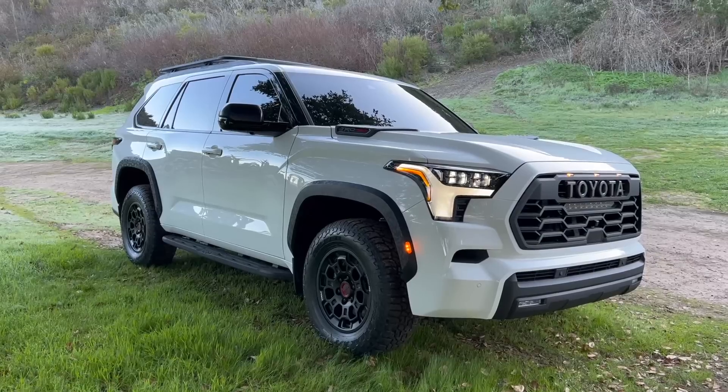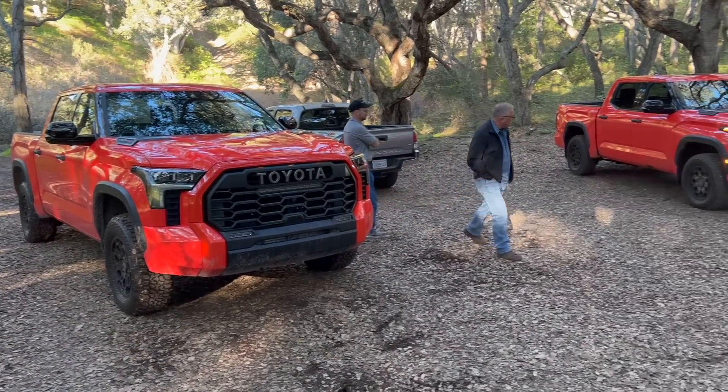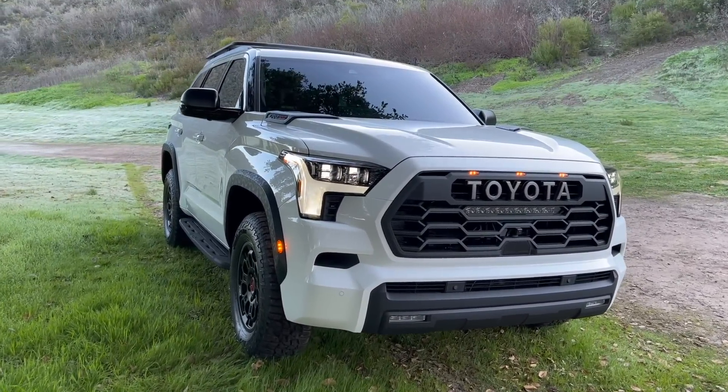This one is the TRD Pro. The exclusive color for the TRD Pro when the Sequoia comes out this summer is going to be Solar Octane — just like the 2022 Tundra, it's going to have that same very bright vibrant orange color.